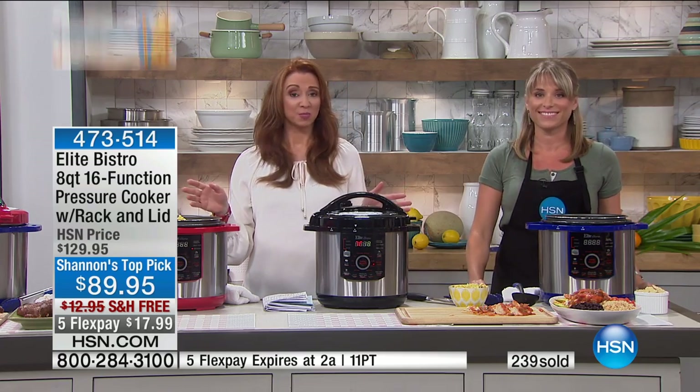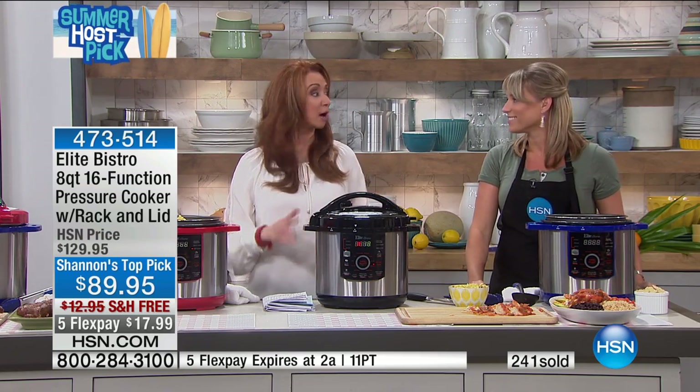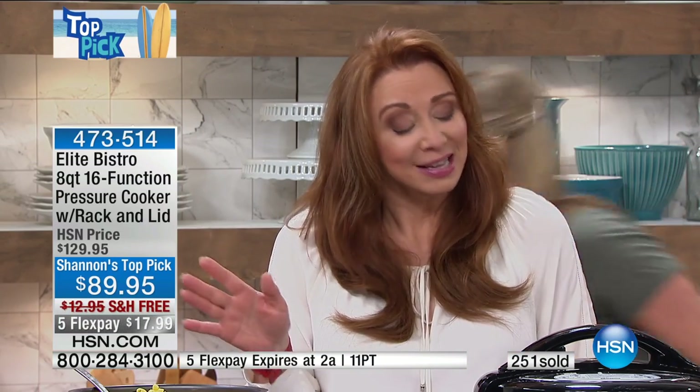I'm speaking from experience — until I got my Elite, I was afraid of pressure cookers, and now I'm obsessed. There is virtually not a night that goes by that I don't use my pressure cooker. I actually have a couple of them, and most nights I'm running two at once because I'm cooking two different things. More is more in my world.